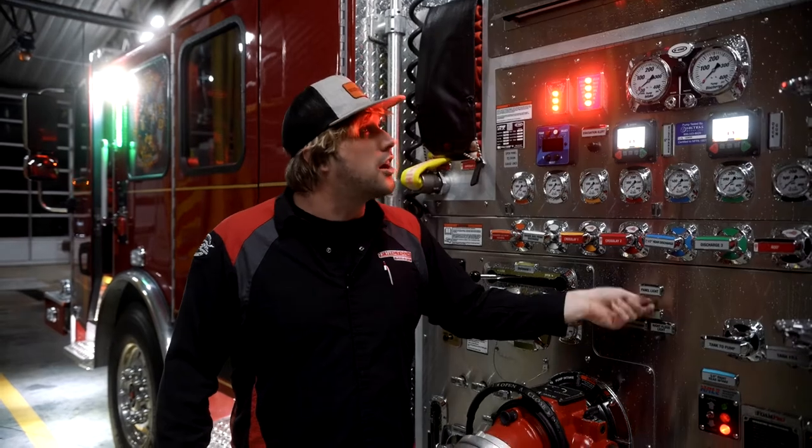The coolest part about it is you can turn the switch on and off every day of the week, every hour of the day for 25 years, and we will still guarantee that thing will operate 100% of the time.